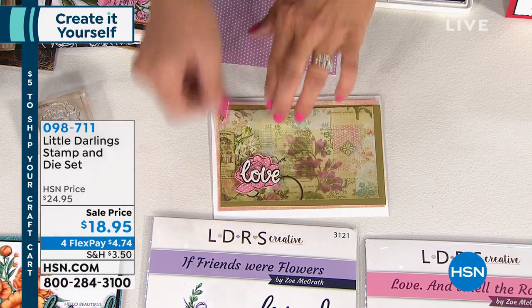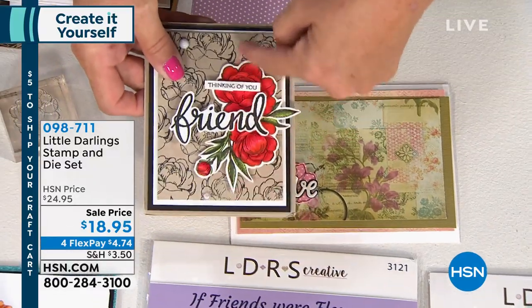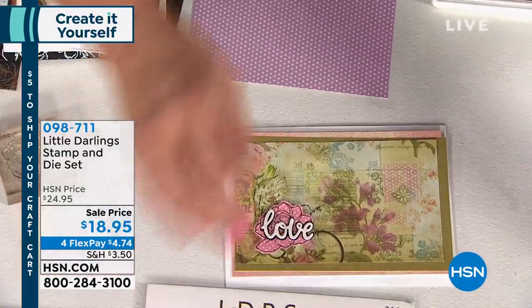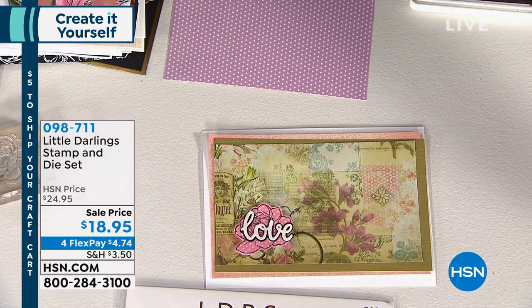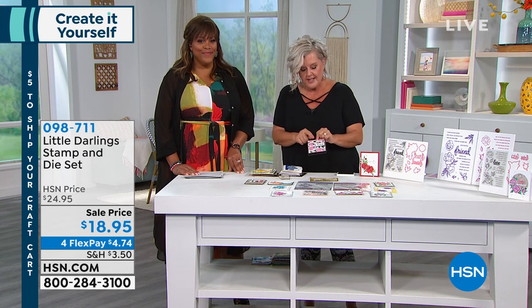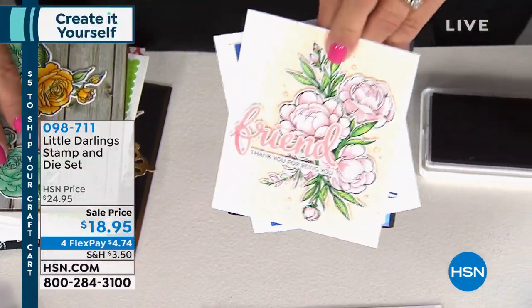We could also run multiple florals up the sides. Here's three peonies layered together — you could mix and match and come up with really fun stuff. Here are some roses from the Love set — look at the dimension and the layers, very easy to do when you have dies and stamps together. You can also use the floral stamps for backgrounds — we used white cardstock, stamped roses and leaves, and created a gorgeous custom background that nobody else has. Look at this one with the barnwood background — beautiful.